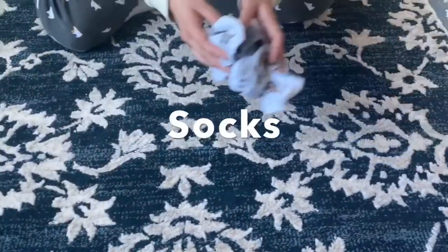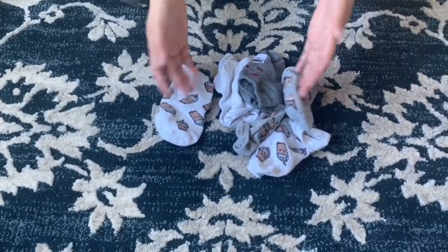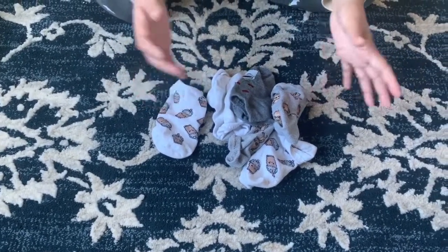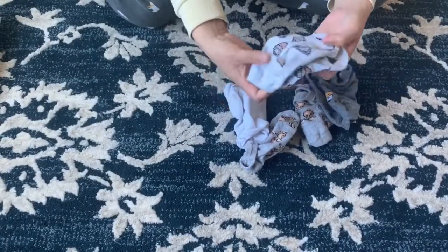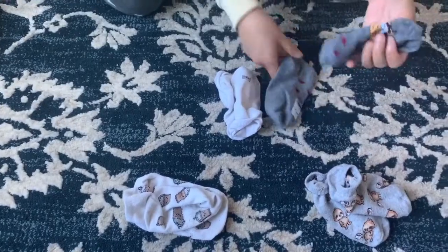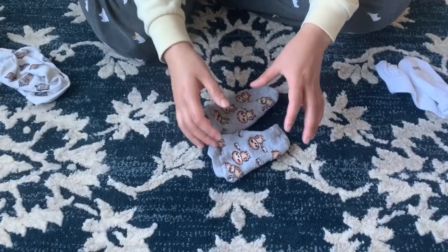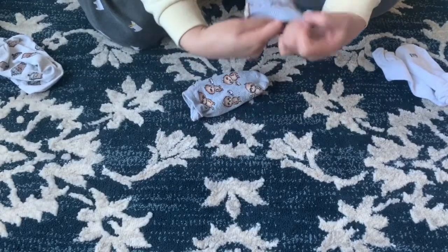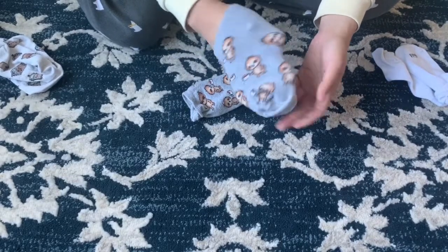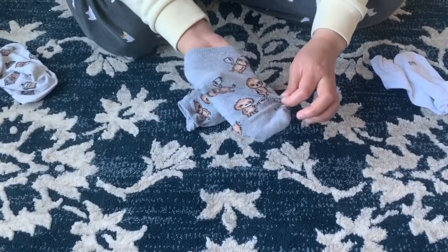Now we'll move on to socks. Normally when socks come out of the laundry they're all mixed up unless you use a mesh bag. First, pair them up with their matching sock. I'm going to work on these sloth-drinking-coffee ones. This is a technique I learned from my boyfriend to keep the socks together — I like it a little better than Marie's technique.